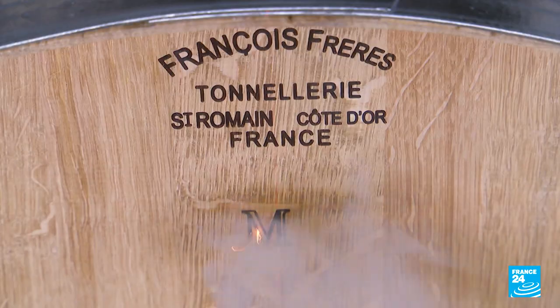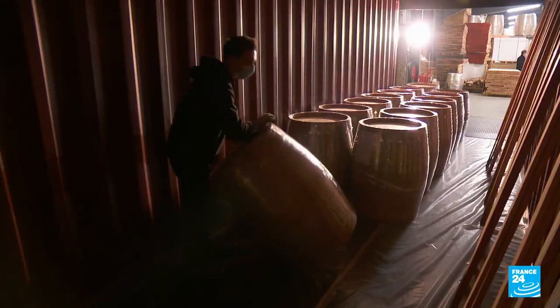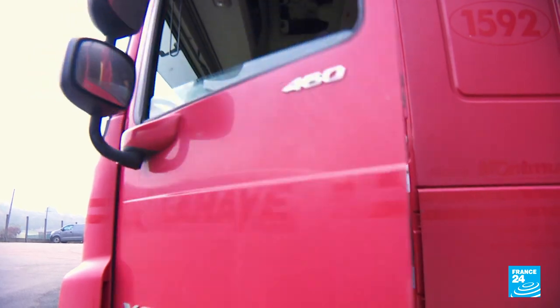Then the finishing: the barrel is sanded, hooped again, and branded, so it's ready for dispatch. Eighty percent of the barrels are exported to American, Australian, and New Zealander wine growers.